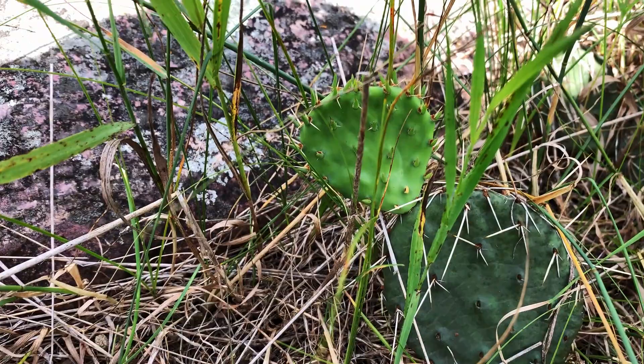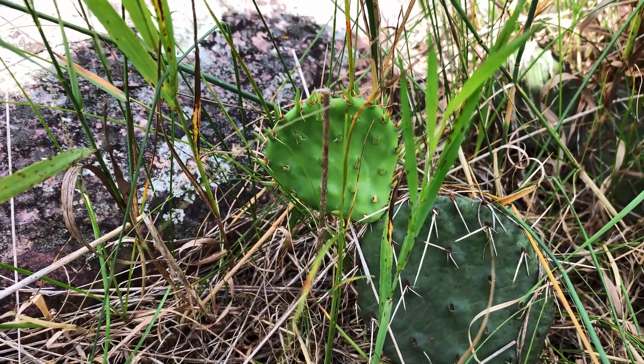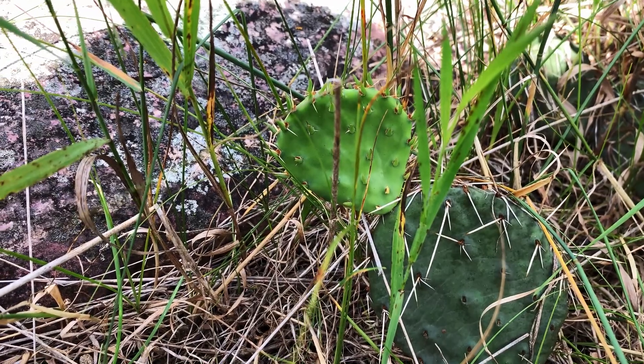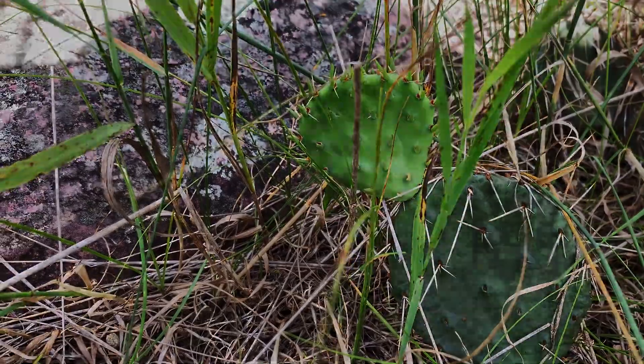When you think of cactus, Minnesota isn't typically the first place you think of, but the prickly pear cactus can be found in several places in Minnesota, including the shallow soils atop the quartz outcrops which give Blue Mound State Park its name.